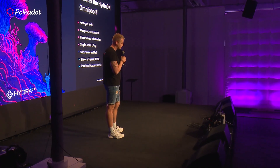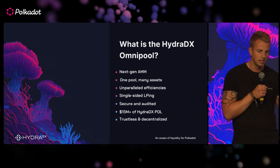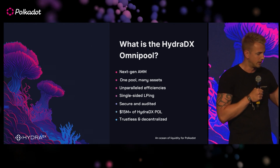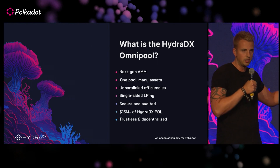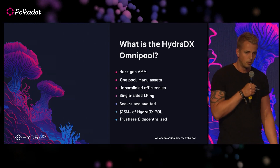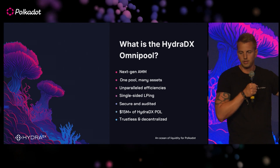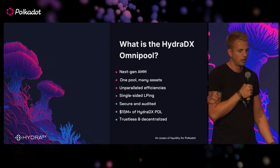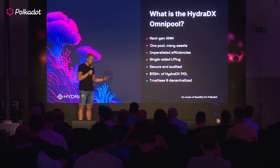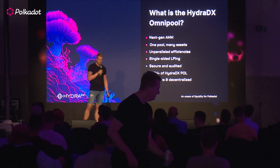Let's start with what is the HydraDX Omnipool. The Omnipool is a next-gen AMM that is a reimagining of your conventional Uniswap-style DEX in which assets are pooled together in multiple pools. Instead, we just yeet them all into one pool, which helps to unlock unparalleled efficiencies. We chose to do this on Polkadot because it means we can offload the security side of things — block production — to the big players with $6–8 billion worth of security, and concentrate instead on facilitating the most economically and capitally efficient trades possible.